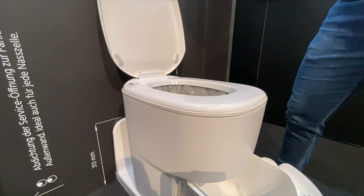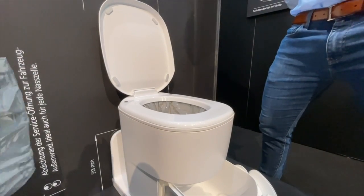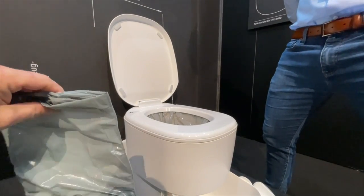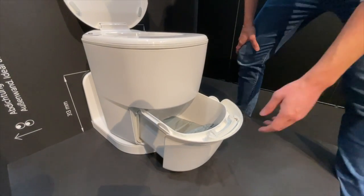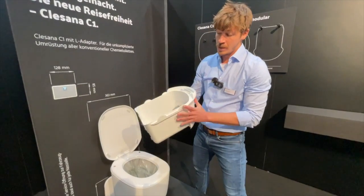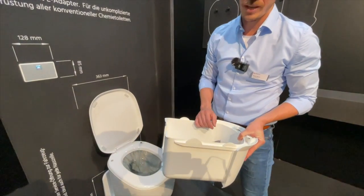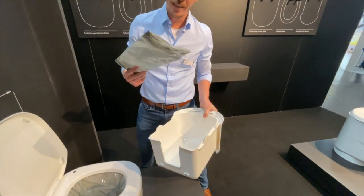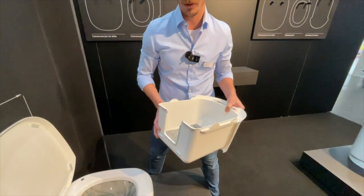Das lege ich einfach in meine Heckgarage in ein Körbchen, bis ich an der nächsten Restmüllstation vorbeikomme. Ich muss es nicht mal rausnehmen – ich nehme die Schublade raus, trage sie nach außen, und schmeiße die Beutel rein. Für Leute, die in Ländern unterwegs sind, wo Mülltonnen Einwurfschlitze haben – das gibt es auch im öffentlichen Bereich – da kriege ich sowas ohne Probleme reingesteckt. Das ist wesentlich einfacher als große Tüten mit Mülltonnen zu haben.